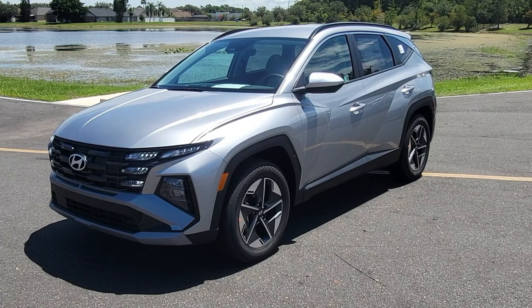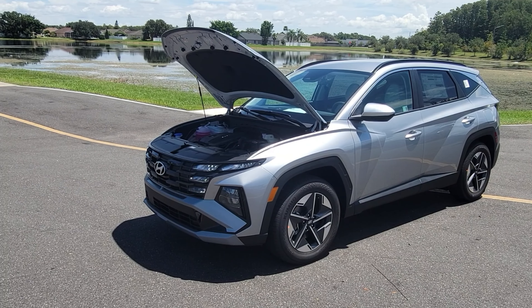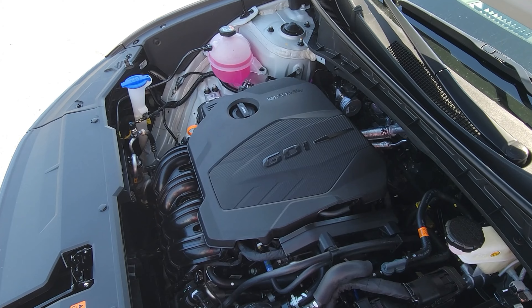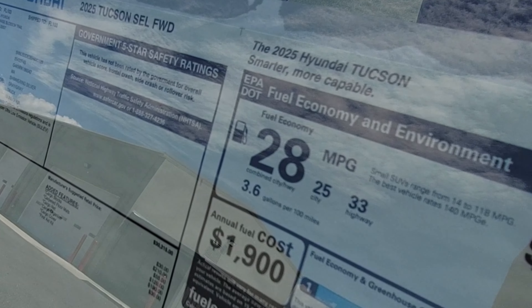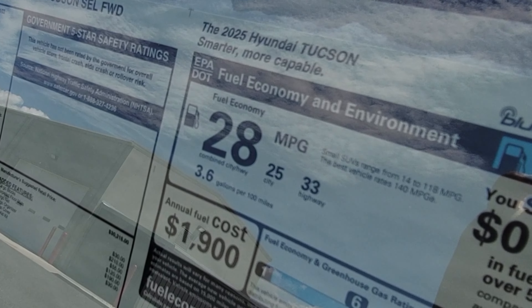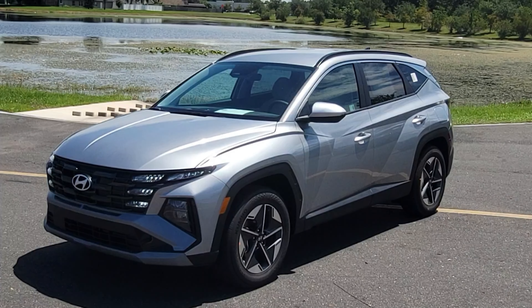Looking under the hood, the Tucson has a four-cylinder engine that produces 187 horsepower. If you happen to get the front-wheel-drive version, owners can expect a city/highway average of 28 miles per gallon. If you're wanting a little more in the way of fuel economy, the Tucson also has hybrid options available.